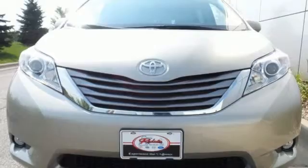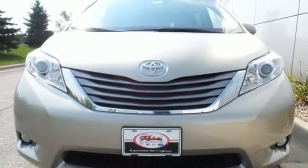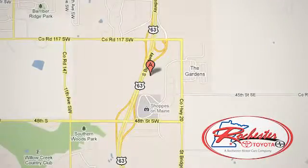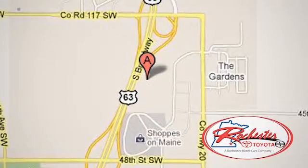Roll up in style when you bring home this Sienna today. Experience the difference at Rochester Toyota Sion. We're conveniently located between 40th Street and 48th Street, southeast on Highway 63 South in Rochester, Minnesota.